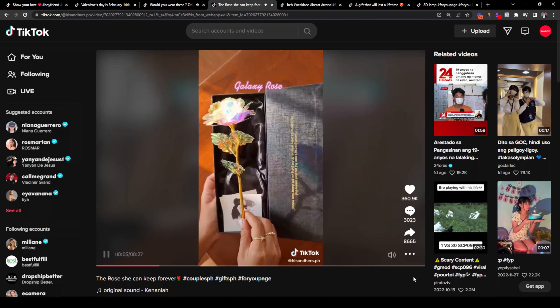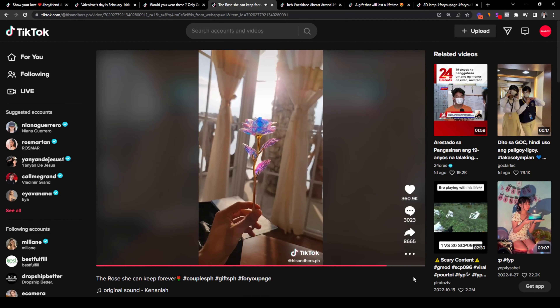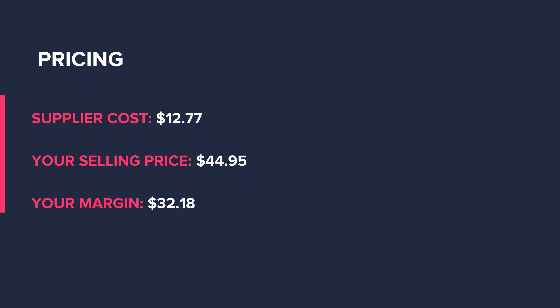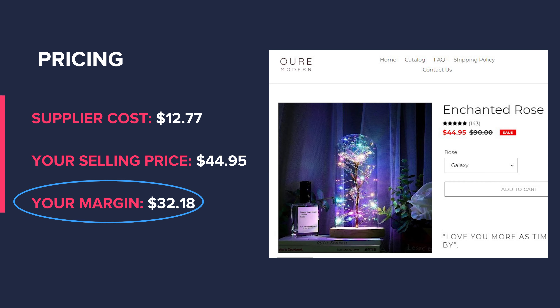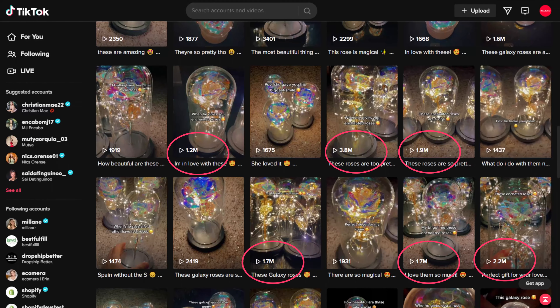The next product on our list is the Galaxy Rose. Instead of giving a typical rose this Valentine's Day, why not sell a Galaxy Rose that looks better with its illumination? This is perfect if a person is planning to meet their partner at night, as the rose will illuminate and have that magical vibe. Your cost of goods will be around $12.77 and you can sell it for as much as $44.95, giving you a healthy $32.18 margin. For targeting, target those in a relationship — you can test selling to just men since they may be more likely to gift the rose. This TikTok page has tons of posts with millions of views, and other TikTok pages selling this product are achieving similar results.